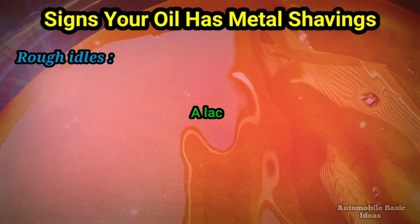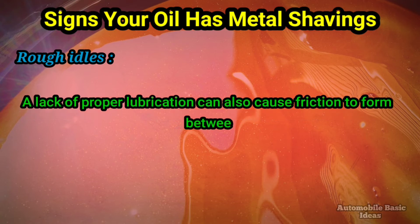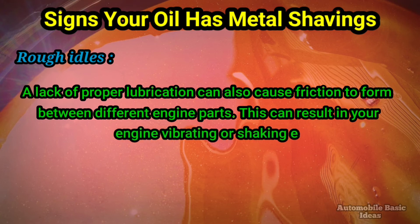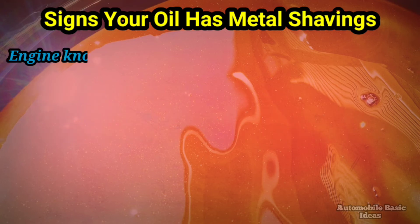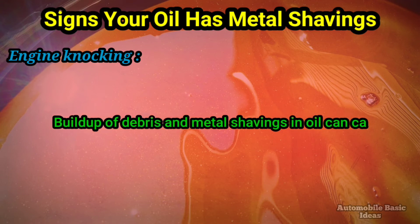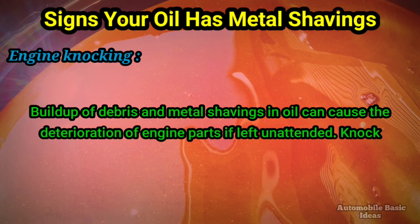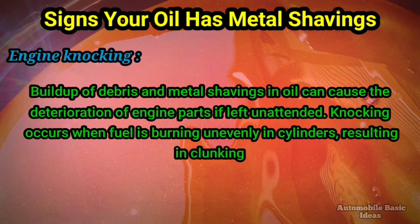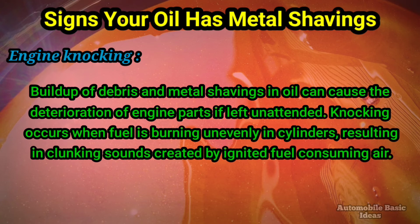Rough idling — a lack of proper lubrication can also cause friction to form between different engine parts. This can result in your engine vibrating or shaking excessively when your car is idling. Engine knocking — buildup of debris and metal shavings in oil can cause the deterioration of engine parts if left unattended. Knocking occurs when fuel is burning unevenly in cylinders, resulting in clunking sounds created by ignited fuel consuming air.